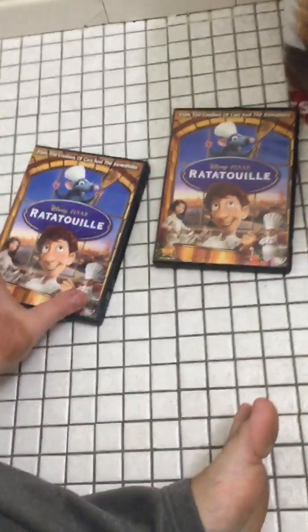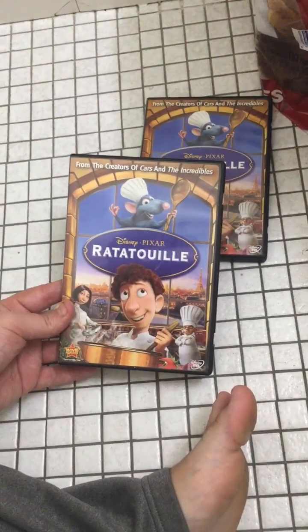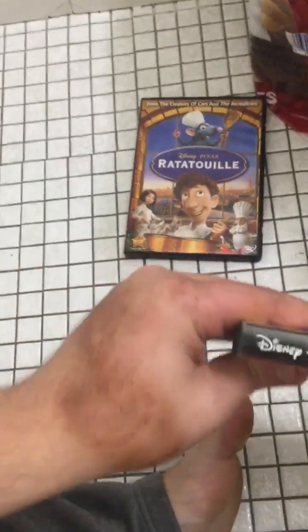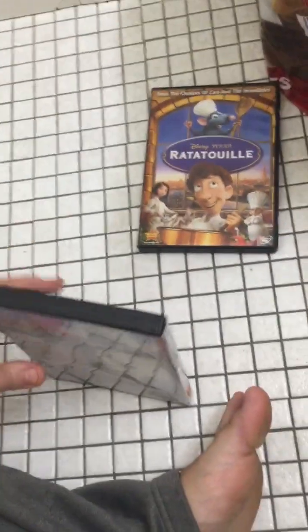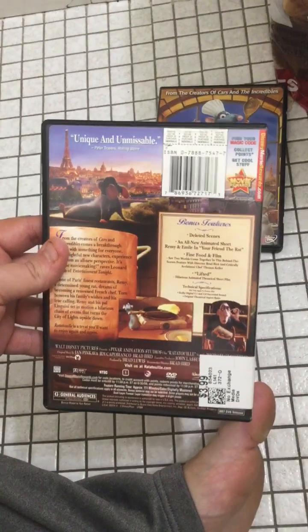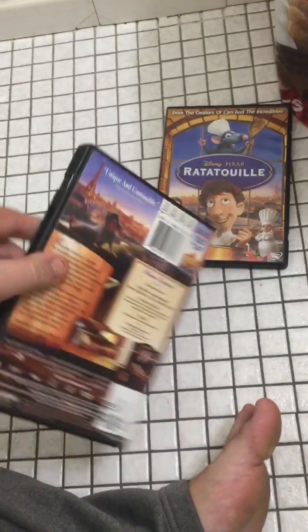Hey everyone, today we're going to look at two different versions of the Ratatouille DVD collection. Here's the Ratatouille DVD 2007 — it has Disney Movie Rewards on it. Here's the spine and the back, and it's just the Ratatouille DVD 2007 release.